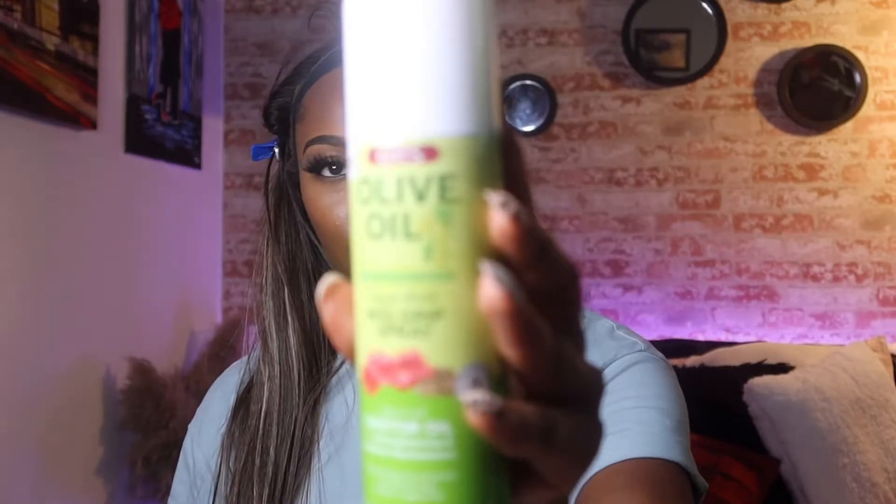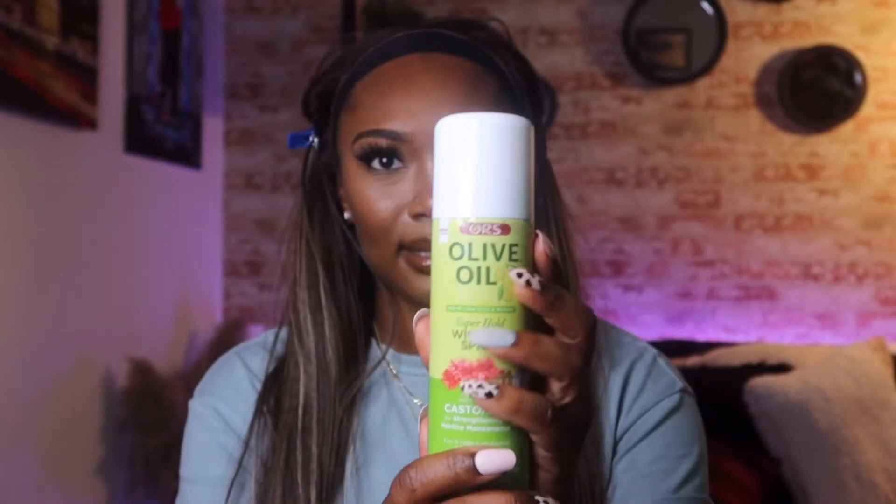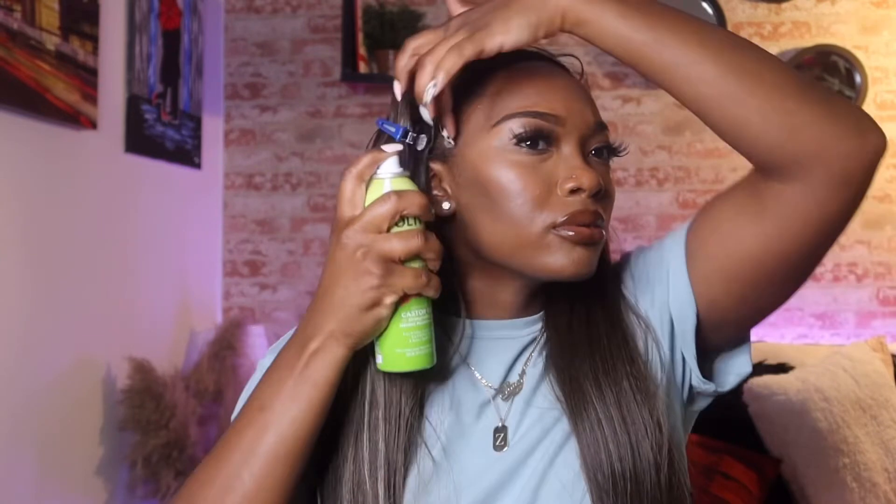I'm gonna push this back and then spray in front of my hairline. The product I'm using today is the Olive Oil Wig Spray with castor oil. I usually use The Wig Dealer spray but I've used this once or twice and I like it, so I'll try it one more time. I use spray because I take my wigs off every night to preserve them and keep them from tangling up, since synthetic wigs are pretty plastic. I'll use a blow dryer on cool and then slide the wig back up to the front.